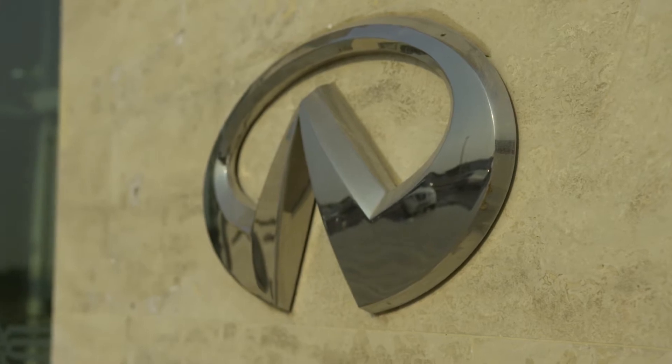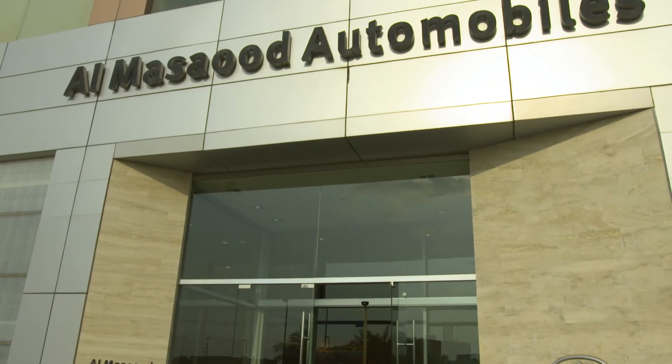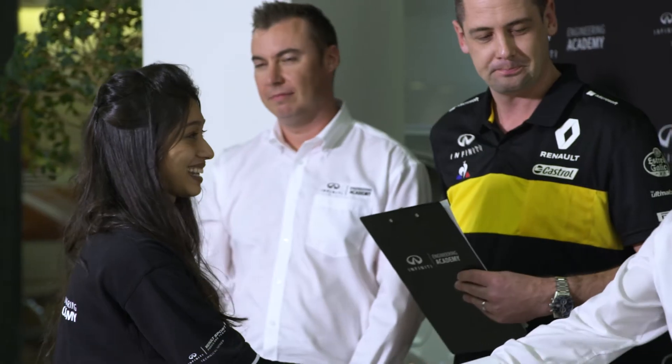Thank you very much for all your hard effort today. We've had to make a choice of the candidates that are going to move through to the second day. The first of those candidates: Fahim, Hiba, and last but not least, Saleh.